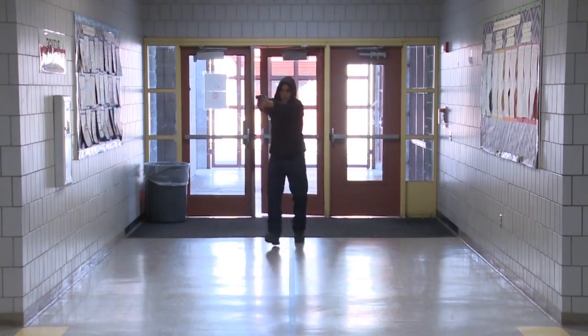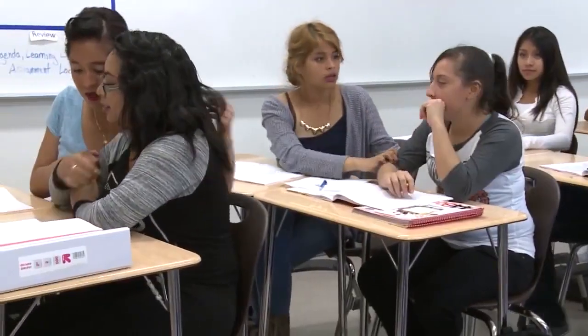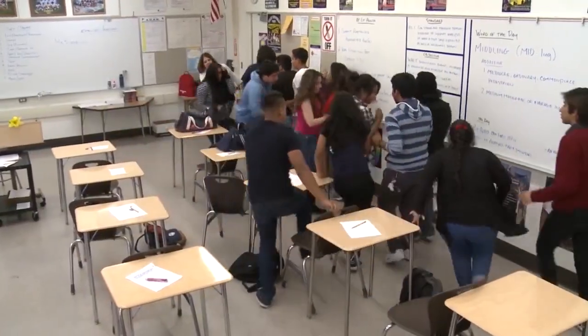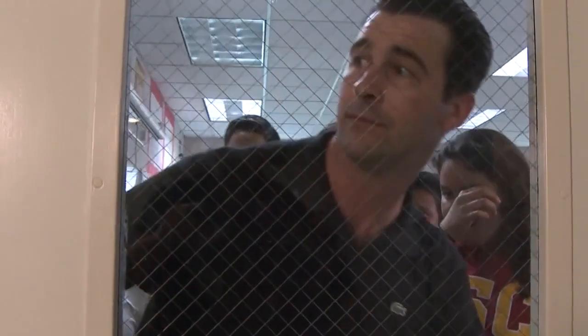There's an active shooter on your campus. You hear the gunfire, the screams, the voices in distress. Your only objective is to keep yourself and your students alive. You have just moments to react. What do you do?